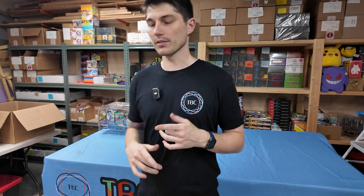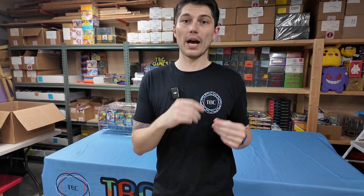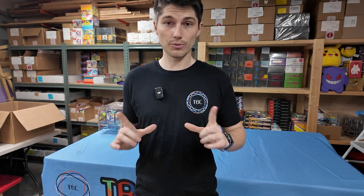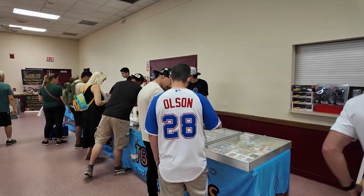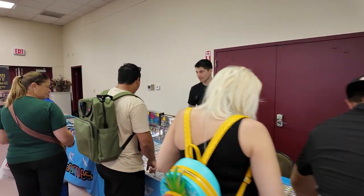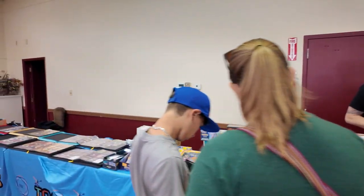I want to show a little behind the scenes of what kind of stuff I bring to the show. Every show is different — do we bring this or that? Since we've done it for over a year, I have a pretty good idea of what products sell and what don't. I know exactly how much table space we have. For this one, we have about 30 feet — one long table. I can get three display cases where I put slabs and some high-end vintage stuff.